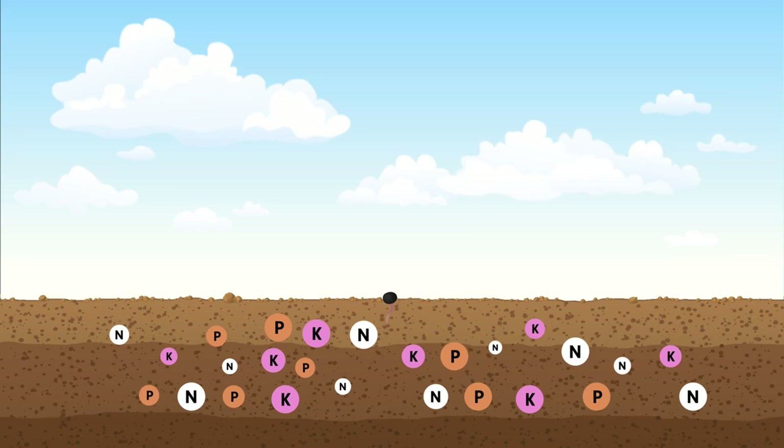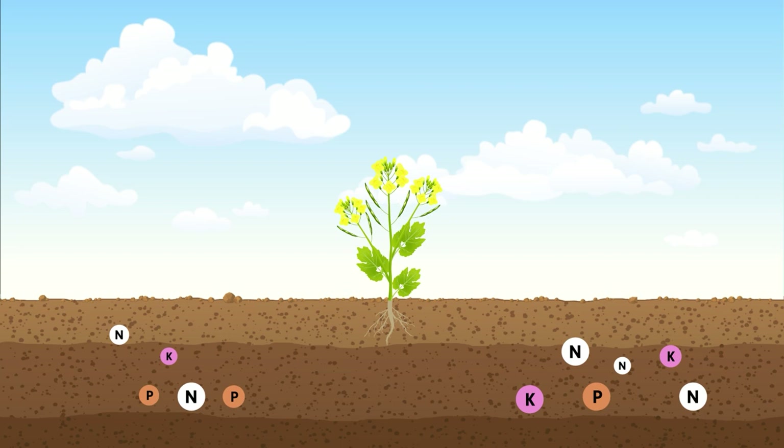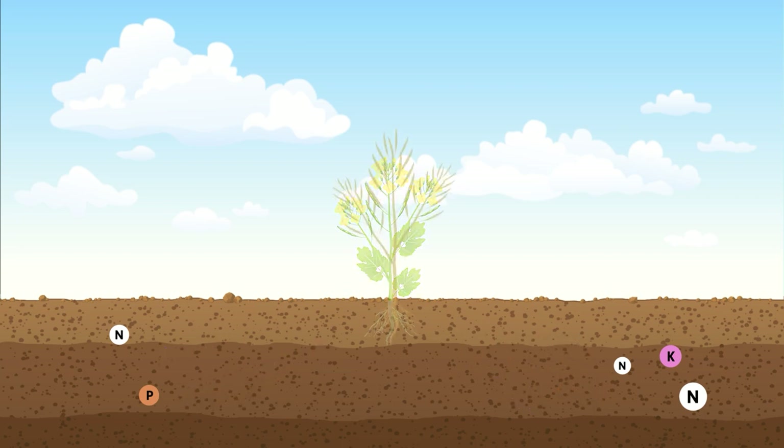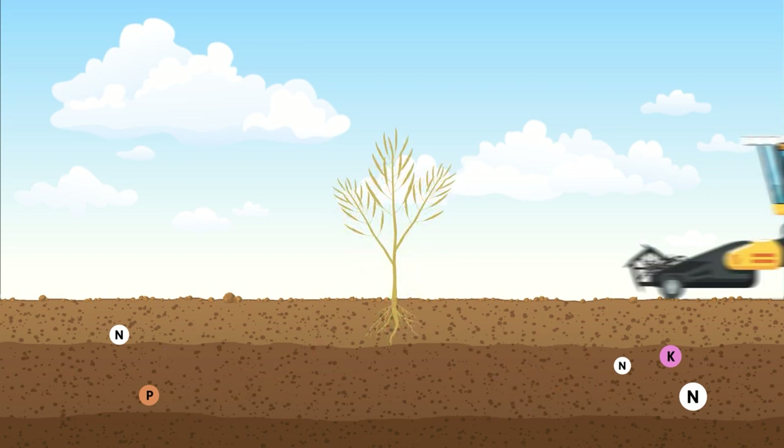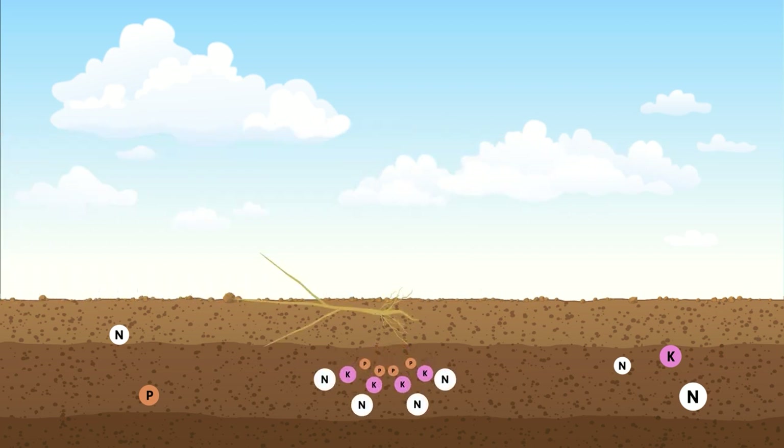There are three main reasons why we grow canola here in Manitoba and on our farm. The first is crop rotation. Every plant takes certain nutrients out of the ground and every plant puts different nutrients back into the ground. So it's important that we maintain a rotation of these different nutrients coming out and going back in so that we can maintain healthy soil for generations to come.